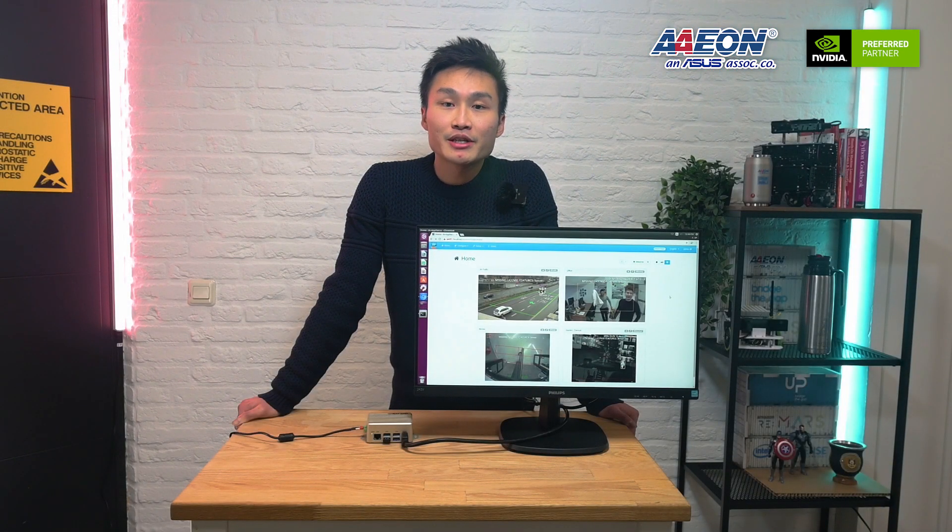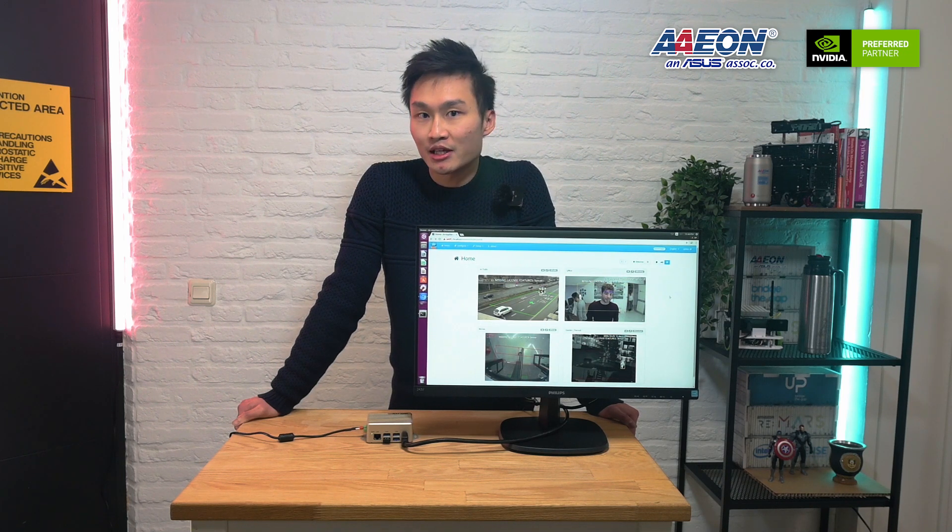So, you have seen the unboxing and features of the Boxer 8251 AI, and you must be wondering what it can really do for your use case and what the real power of the NVIDIA Jetson JVNX GPU is. I will take you through the applications running on this box — these applications are developed by our partner AI-TECH.